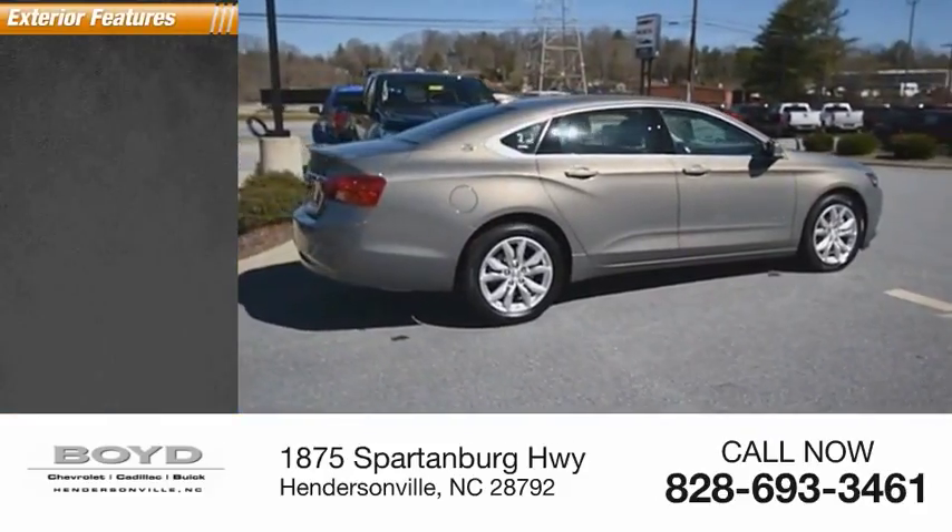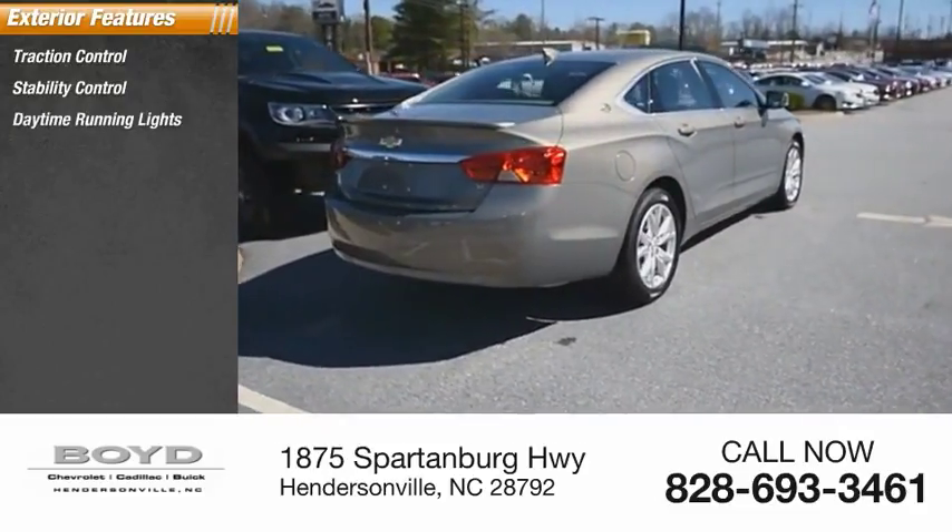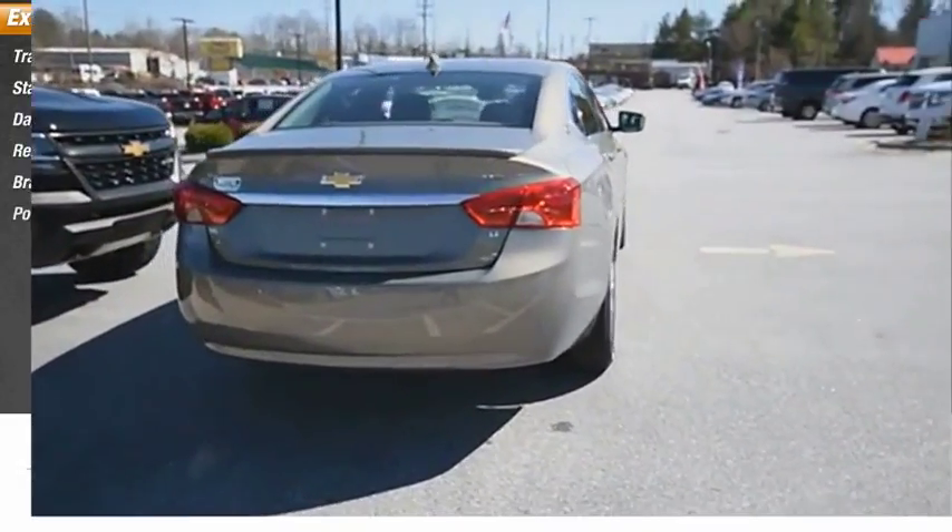Here are some of this vehicle's great options: traction control, stability control, daytime running lights, remote engine start, braking assist, power brakes.